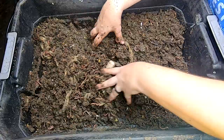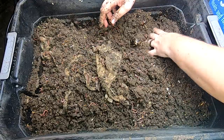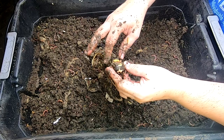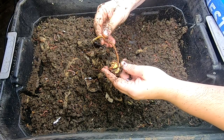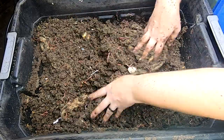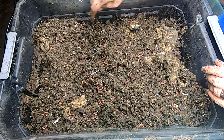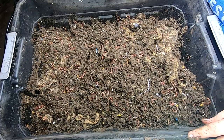Yeah, this is looking good. These guys are probably pretty close to getting harvested. Looks like I'm growing a little avocado here — actually two little avocados. All right, let me take this off and we'll look at the bottom layer.